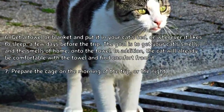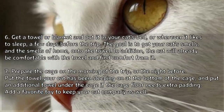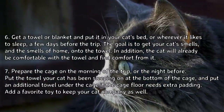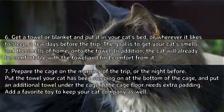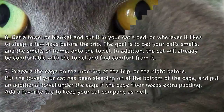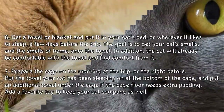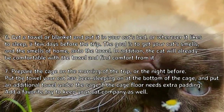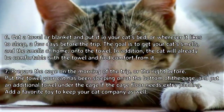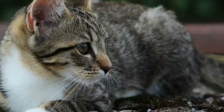Tip 6: Get a towel or blanket and put it in your cat's bed or wherever it likes to sleep a few days before the trip. The goal is to get your cat's scent and the smells of home onto the towel — the cat will already be comfortable with it and find comfort from it. Tip 7: Prepare the cage. On the morning of the trip or the night before, put the towel your cat has been sleeping on at the bottom of the cage, and put an additional towel under the cage if the floor needs extra padding. Add a favorite toy to keep your cat company as well.